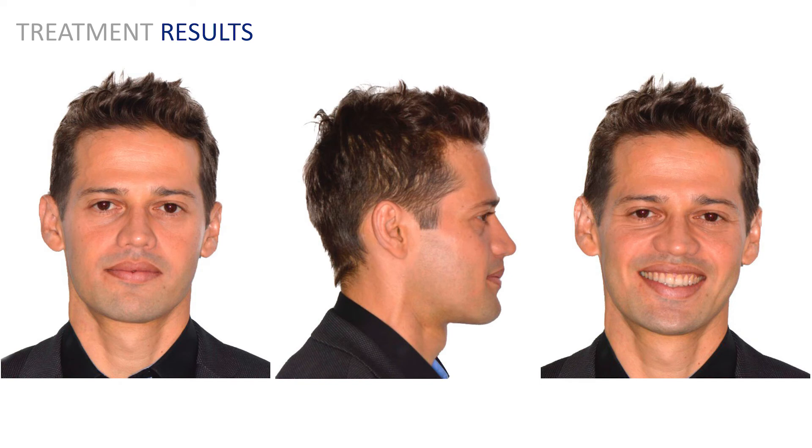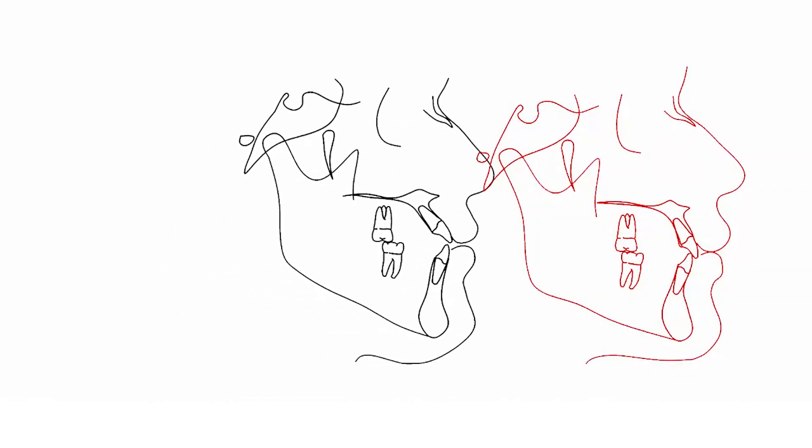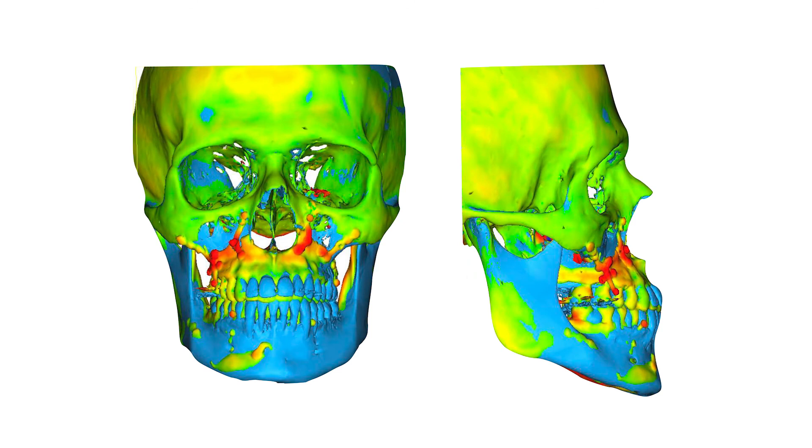At the end of treatment, after 8 months, there were great improvements in the frontal and profile aesthetics and harmonious facial balance. Bilateral Class I molar and canine occlusion was obtained with ideal overjet and overbite, and the maxillary and mandibular midlines were coincident with the facial midline. Advancement of the maxillary, protrusion of the mandible, clockwise rotation of the maxillomandibular complex, advancement of the chin, and improvement of the maxillary and mandibular incisal inclinations can be observed in the cephalometric superimposition. Skeletal changes can also be observed in the 3D superimposition.